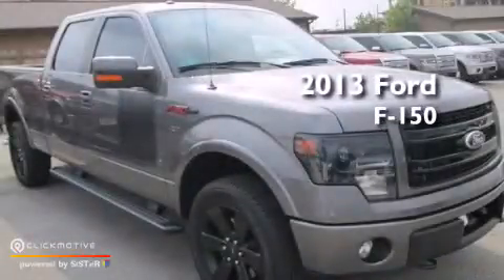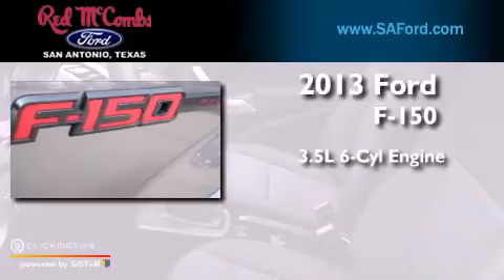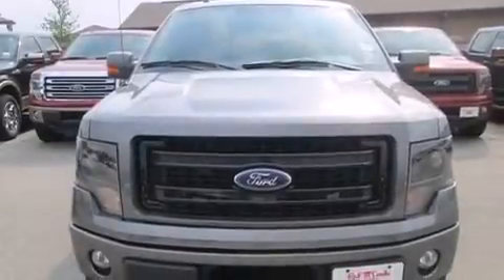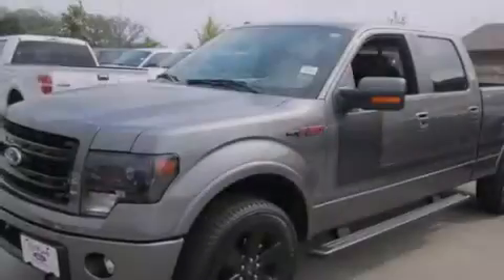This is a brand-new 2013 Ford F-150. It has a 3.5-liter six-cylinder engine, a six-speed automatic transmission, and four-wheel drive. Its top features include a double wishbone independent front suspension and traction control and stability control systems.